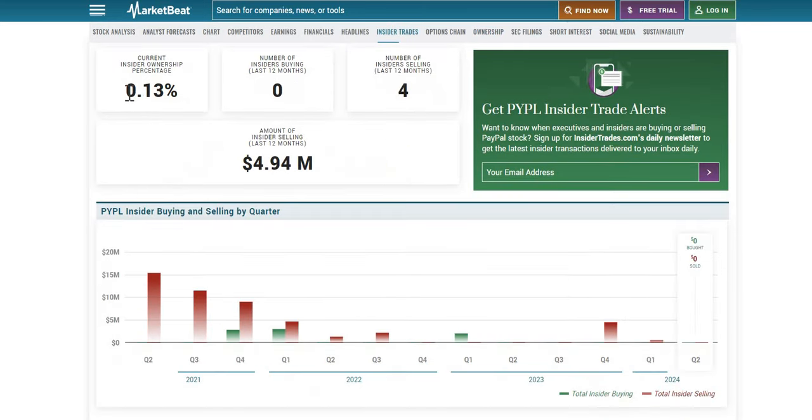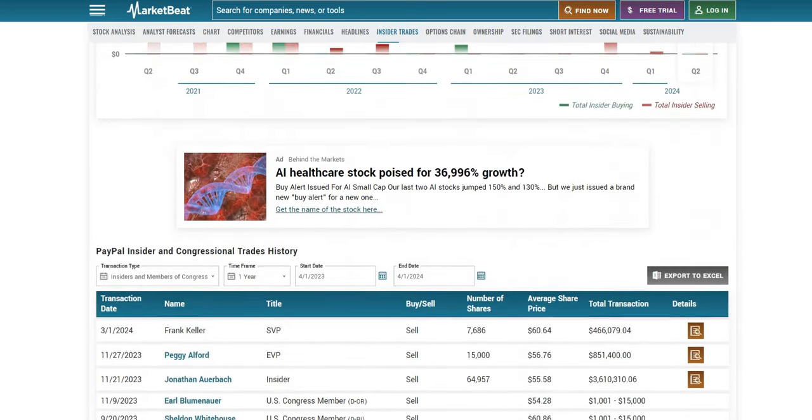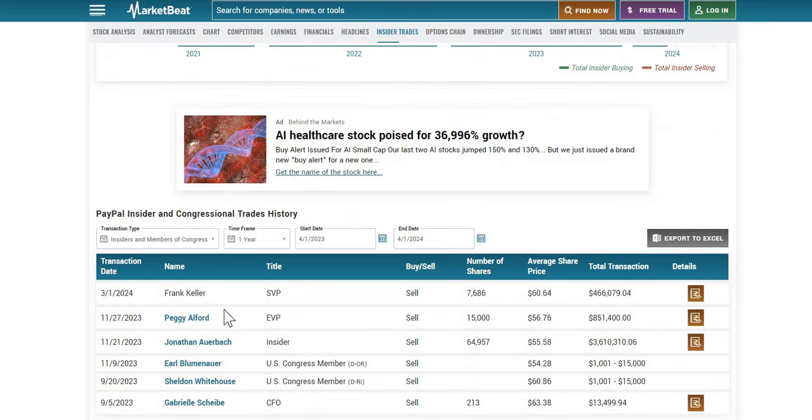In terms of insiders, ownership sits at 0.13%. We do see around $5 million worth of sales by insiders — four of them over the last year, with the most recent in Q1 2024 by Senior Vice President Frank Kay on the 3rd of January. Insider selling personally I don't believe is a bearish signal, but it's important to be transparent as we like to look at both insider buyers and sales across all stocks we review.